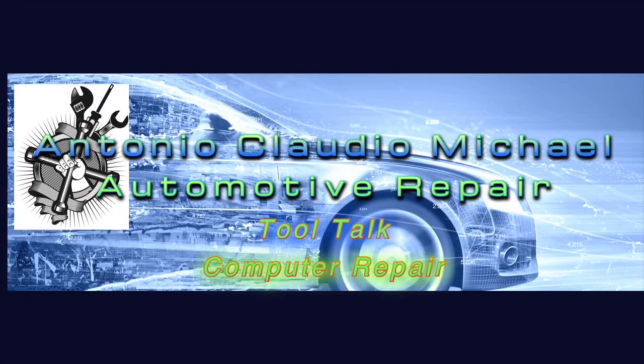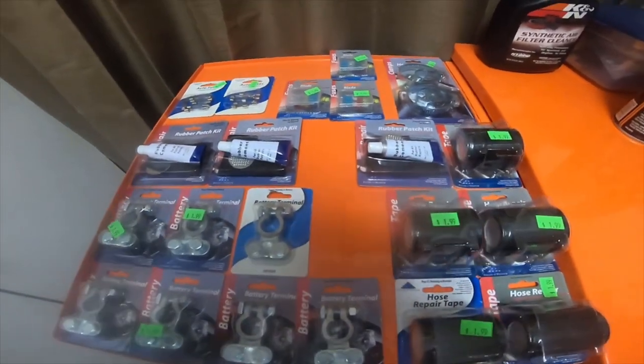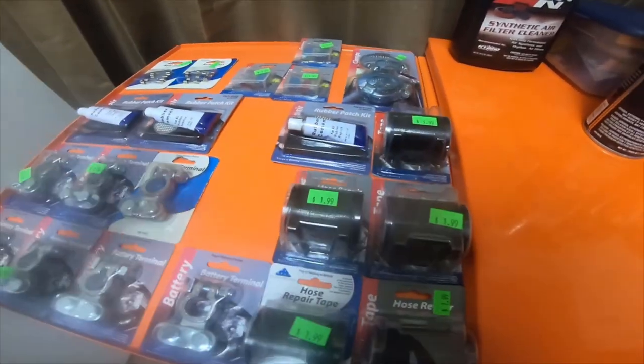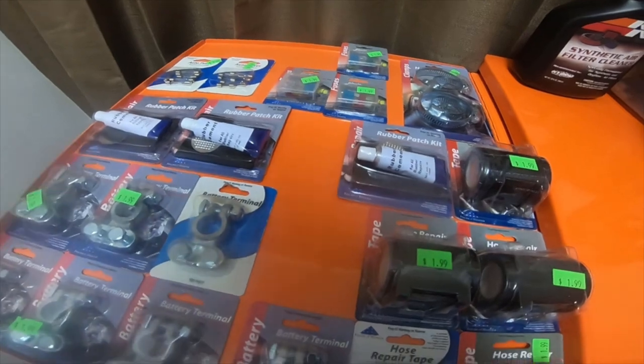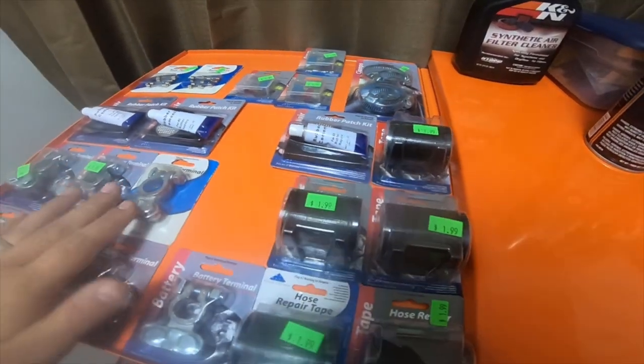I'm gonna do a quick haul from Coolidge 76 gas station — my wife's store and the store where one of my mom's works. I got a bunch of things from three different stores: two of them are 76 gas stations and one is a Chevron. My wife works at the Chevron, my mom works at the 76, and my mom's boyfriend works at the 76 in Coolidge.